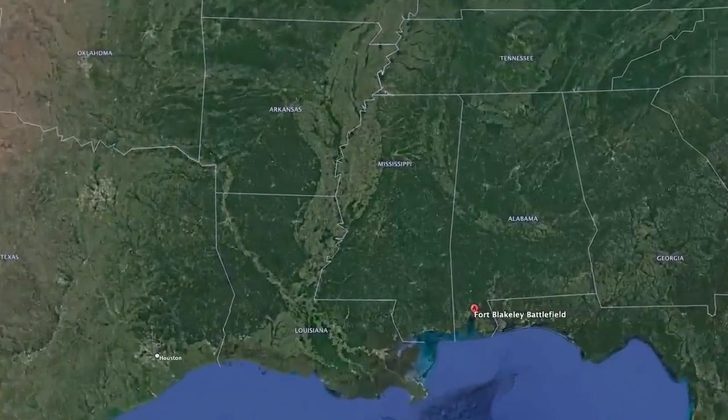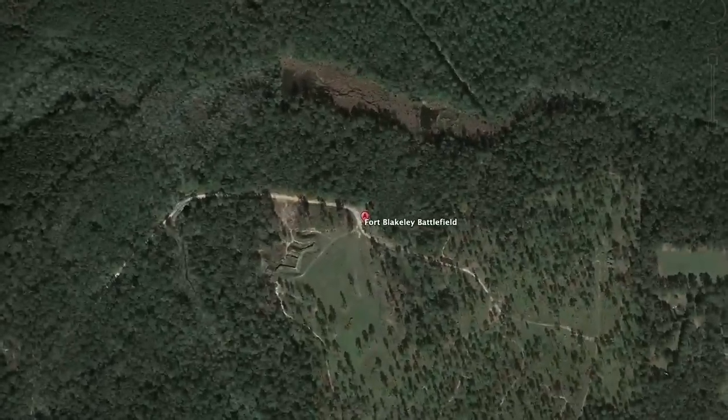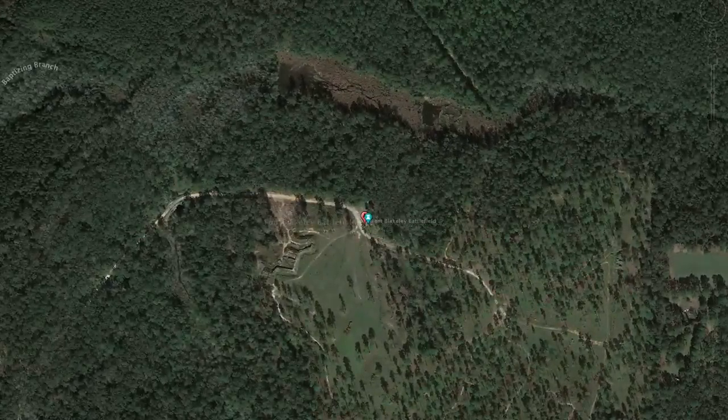This is one of Mobile's premier history sites, and the man we bring on now might actually tell you it's the premier Mobile history site. Please share this with your friends so as many people can engage with this history as possible, and make sure you're following us on social media. With no further ado, let me bring up the director of Historic Blakely State Park — this is Mike Bunn, the guru of this area.